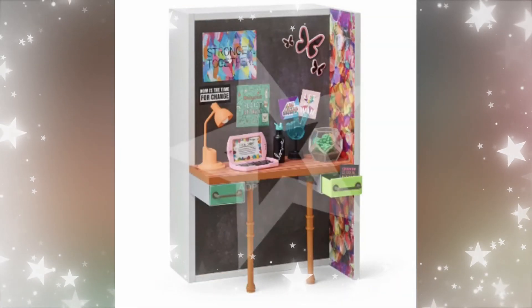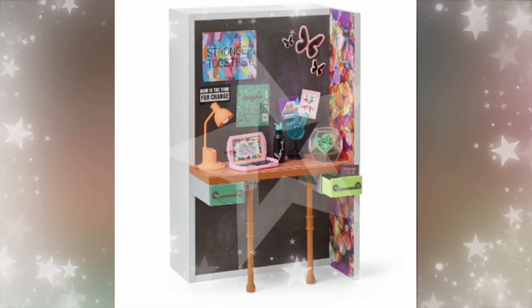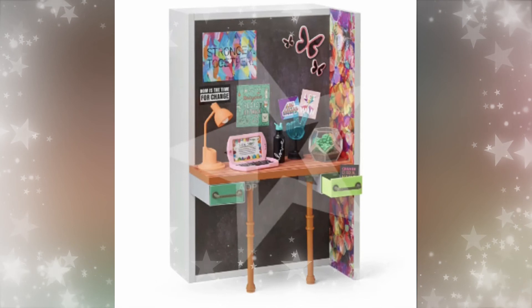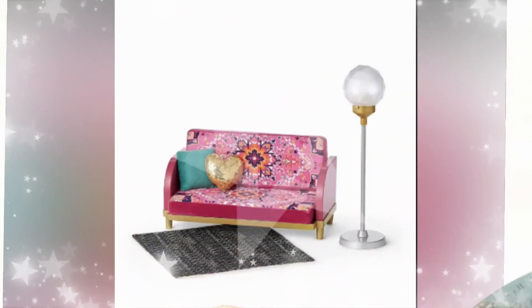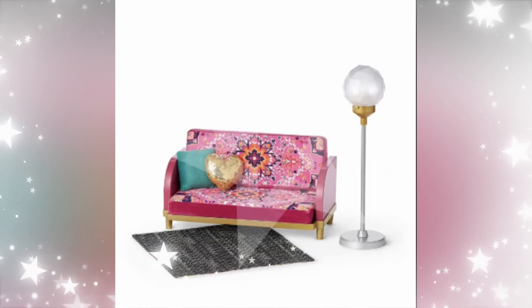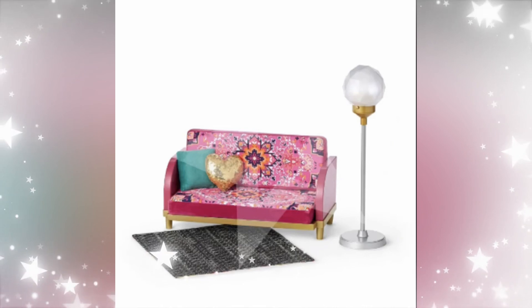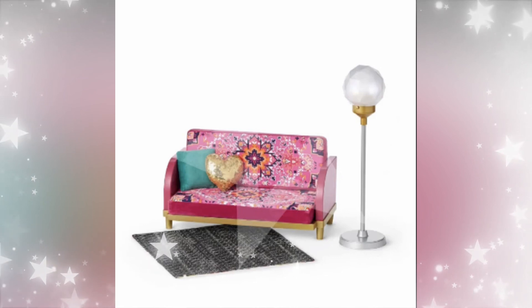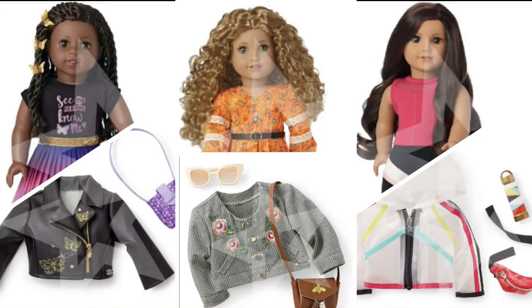American Girl does need to make everyday accessories you might find at home. Here is a little desk set — very colorful and just very different. I like the computer and the little plant. I wish some of these accessory items sold separately, because some are interesting but maybe you don't want the whole furniture piece or don't like the color scheme. Here we also have a couch and a little lamp. I love the sparkly sequin pillow — I haven't seen that on any of the couches before. Super cute.